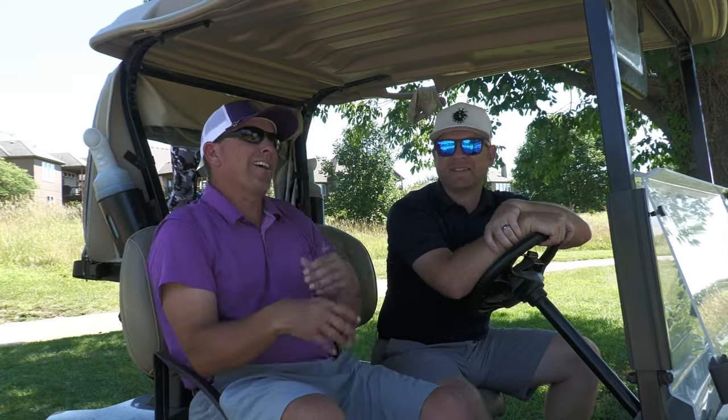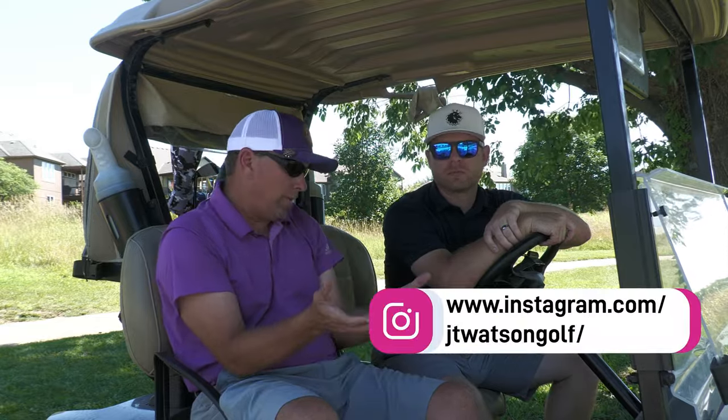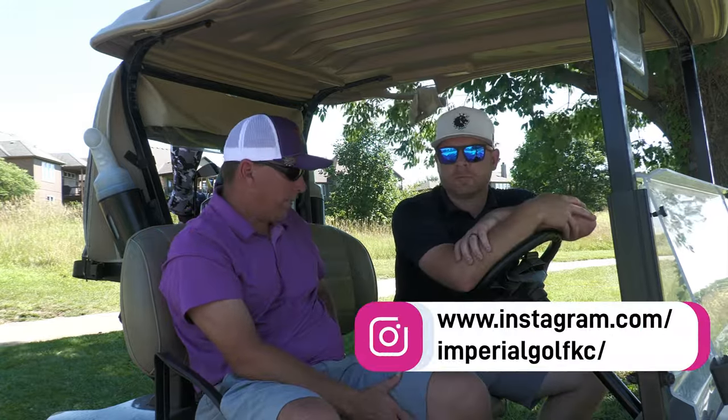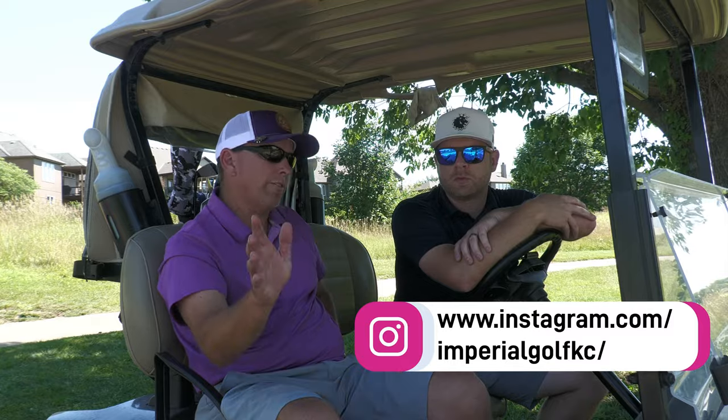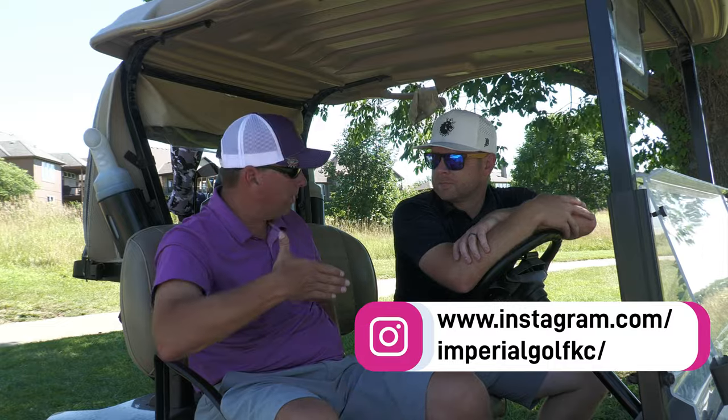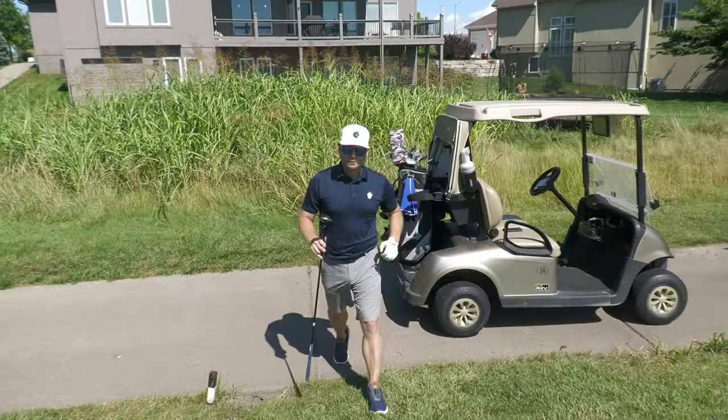Welcome back to the channel, First Responder Golf. As JT knows, we've changed the channel from Firefighter Golf to First Responder Golf to make the cops feel more included, but also to align more with the foundation. Thanks for tuning in. I'm happy to have JT Watson on the channel.